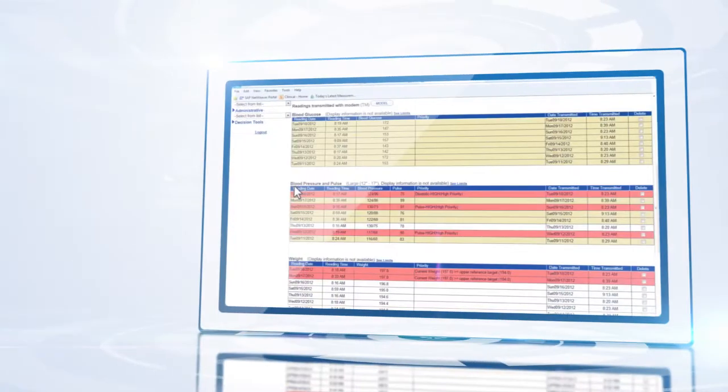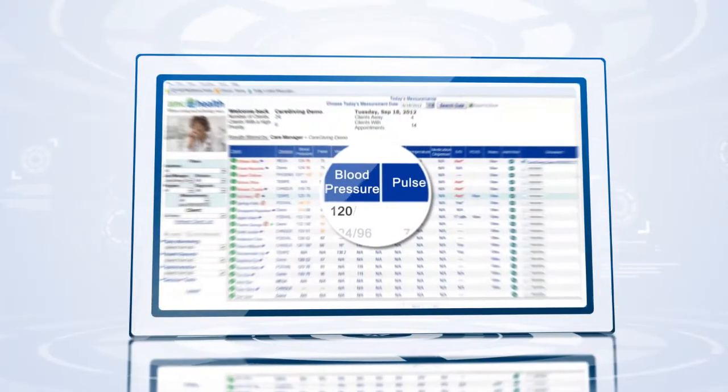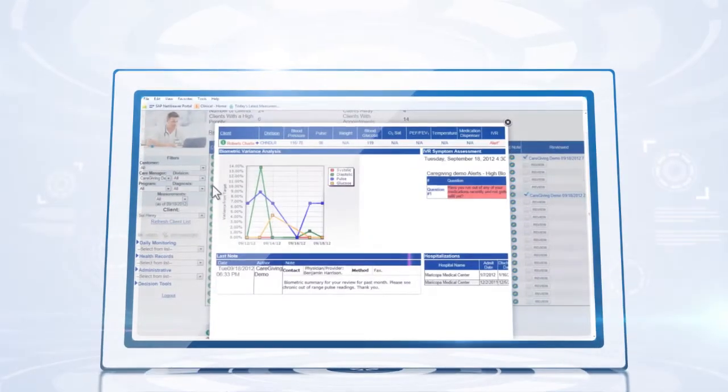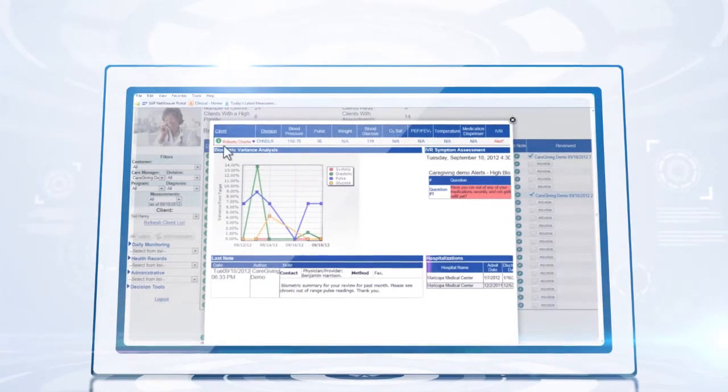Do you have pain in any part of your body? Collecting biometric and patient-reported data. Monitoring protocol adherence. Have you had any blurred vision? Providing additional data to monitor the safety and welfare of subjects.